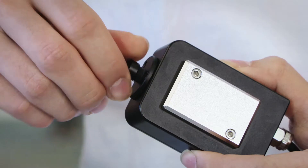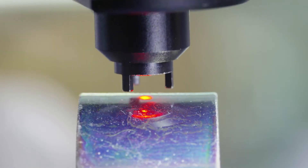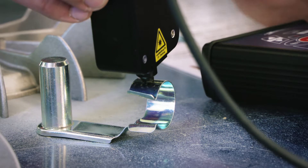To measure on flat or slightly curved surfaces, simply attach the setting spacer.